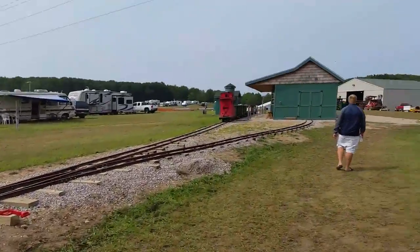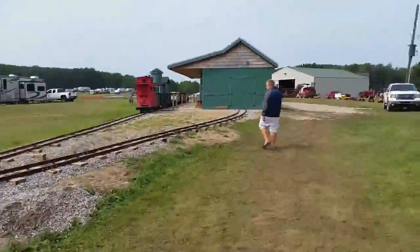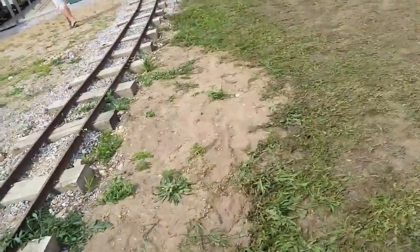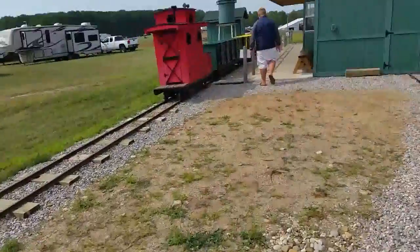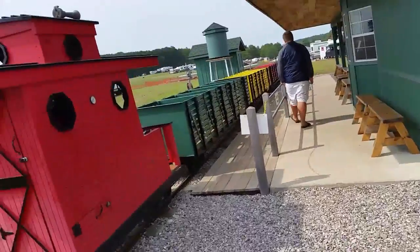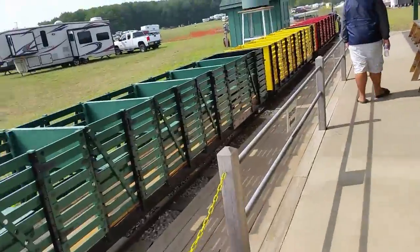We're going to go check out this new location of the Traverse City Zoo train right now. You can see all this track here is new. All right, here we are.